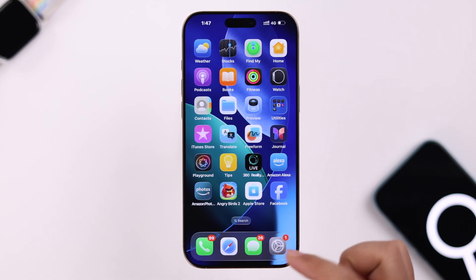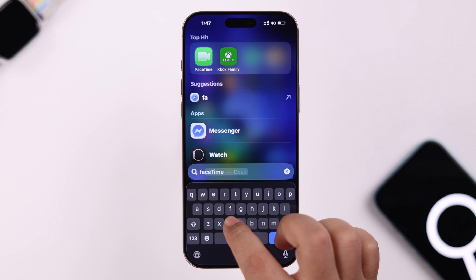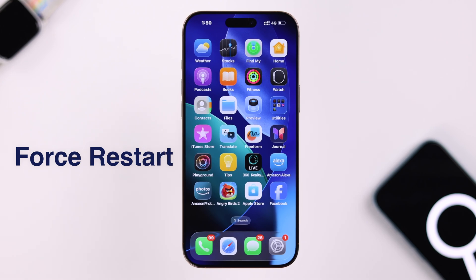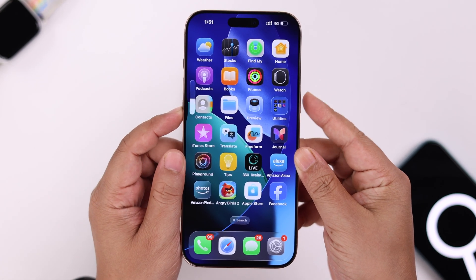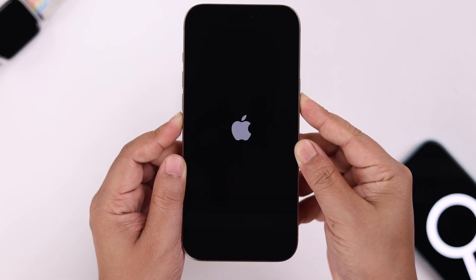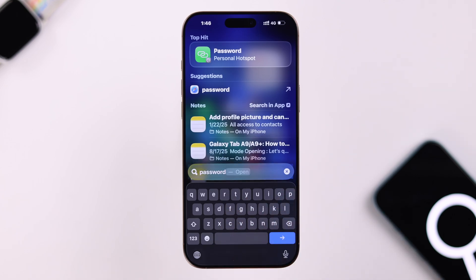If that's not your issue and the app is showing right on your home screen but still not appearing in search, that means it's happening because of a minor software glitch. In that case, a quick force restart might solve it. Just press and release the volume up and volume down buttons, then press and hold the side button until you see the Apple logo on your screen.